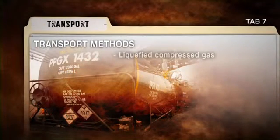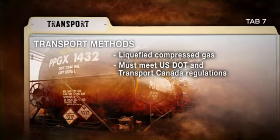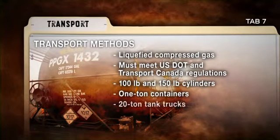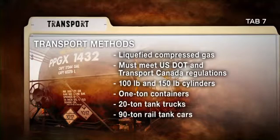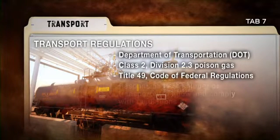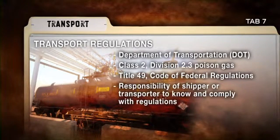Chlorine is generally transported and stored as a liquefied compressed gas. The containers used for the transport of chlorine must meet USDOT and Transport Canada regulations. Other than those containers at large production facilities, chlorine will most likely be contained in 100 and 150 pound cylinders, one ton containers, 20 ton tank trucks, 90 ton rail tank cars, and barges. The transportation of chlorine is controlled by DOT regulations, and it is the responsibility of the shipper or transporter to know and comply with these regulations.